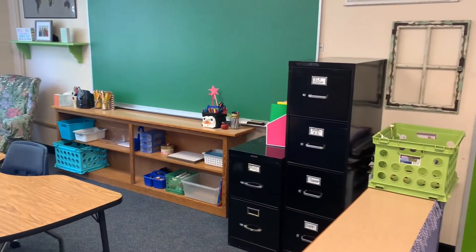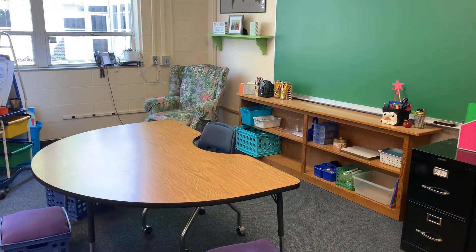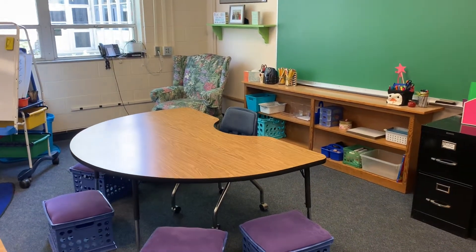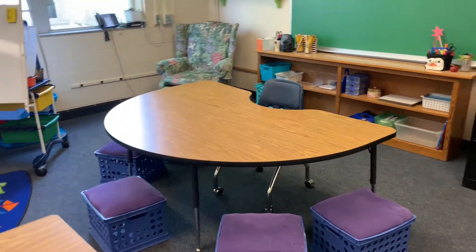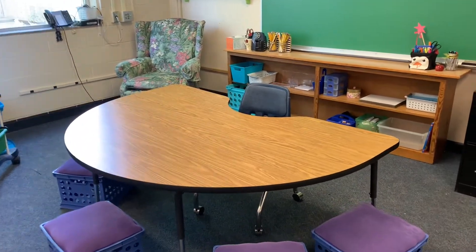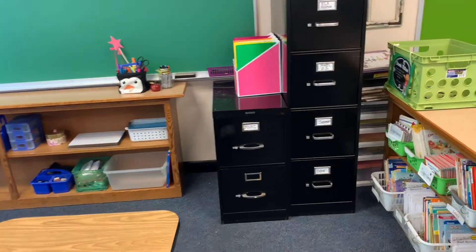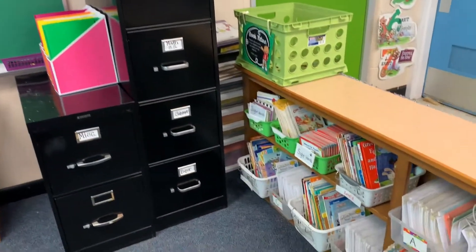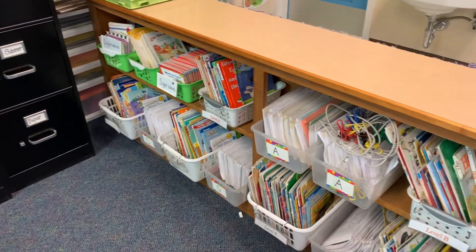Over here is the teacher table and at the teacher table I will be doing small group lessons with you in reading and math. You will learn a lot at the teacher table and over here is part of our classroom library. Look at all those books.